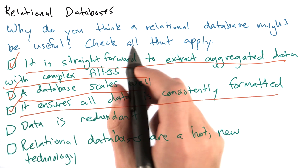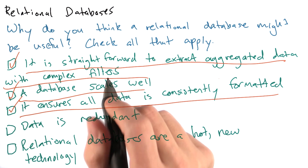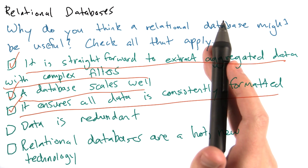Finally, relational databases have a concept called a schema, which basically says that each column in a table is always of the same type. You can't have some people's age be a string while the age of others is an int.